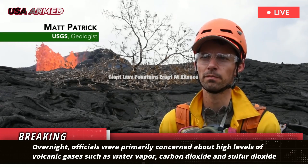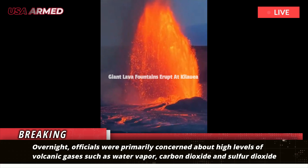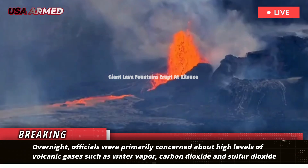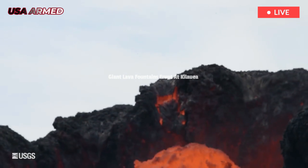Overnight, officials were primarily concerned about high levels of volcanic gases, such as water vapor, carbon dioxide, and sulfur dioxide, that could have widespread impacts downstream. Sulfur dioxide reacts in the atmosphere to create a visible volcanic haze called VOG.